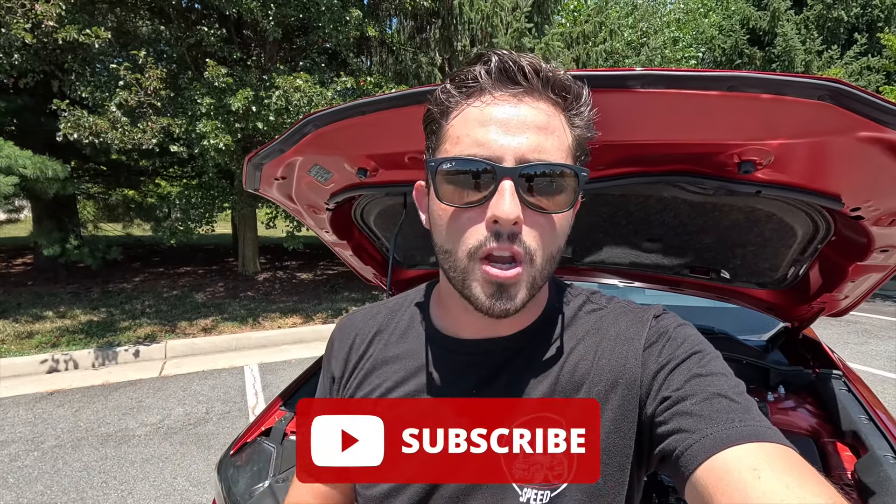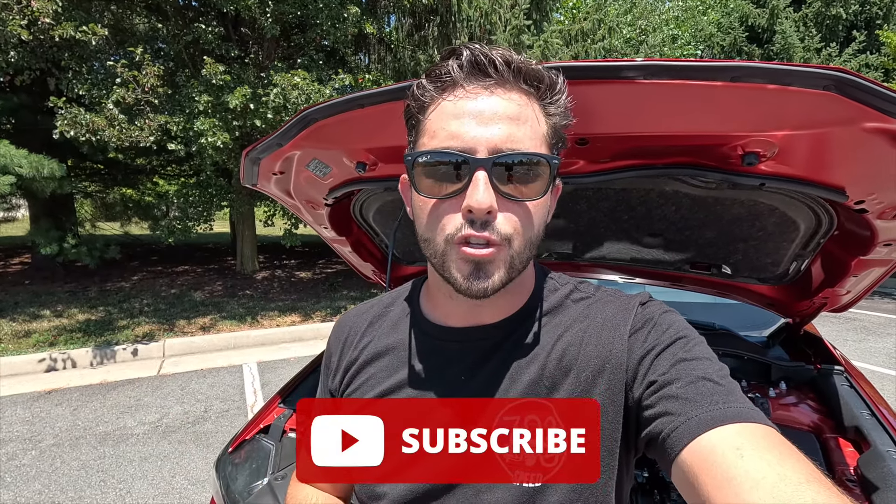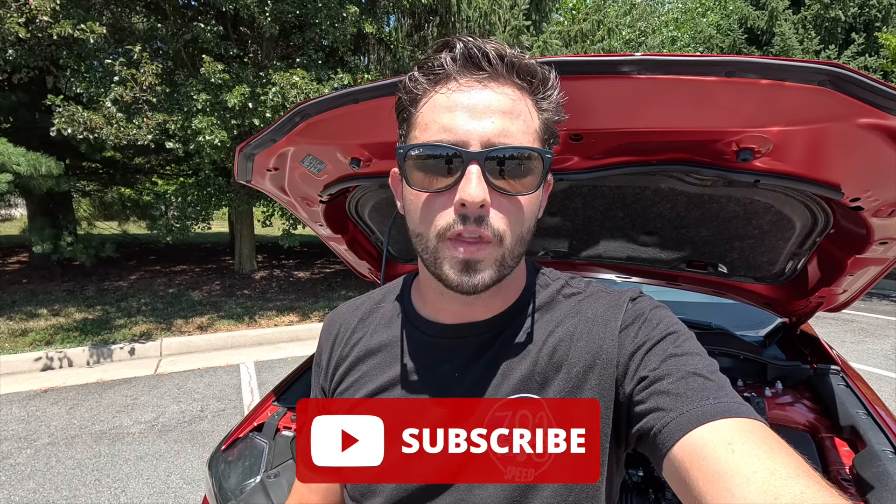If you're enjoying the video so far, please give it a thumbs up and hit the subscribe button — I'm on my journey to 100,000 subscribers and can't reach that goal without your support. Now let's move into the interior.